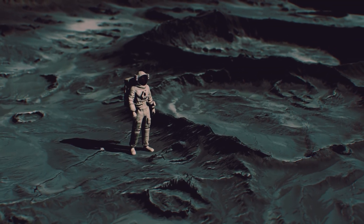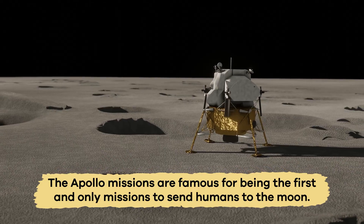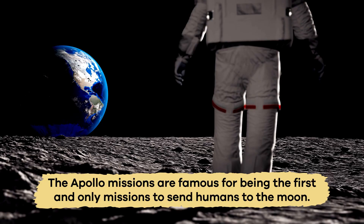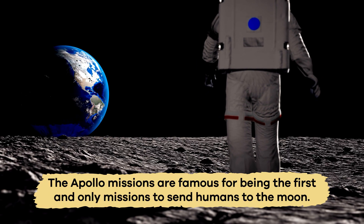Here is an interesting fact. The Apollo missions are famous for being the first and only missions to send humans to the moon — at least, so far.